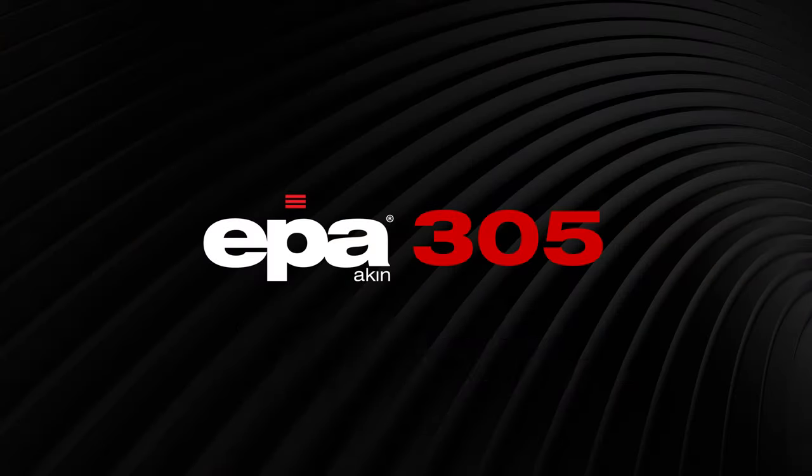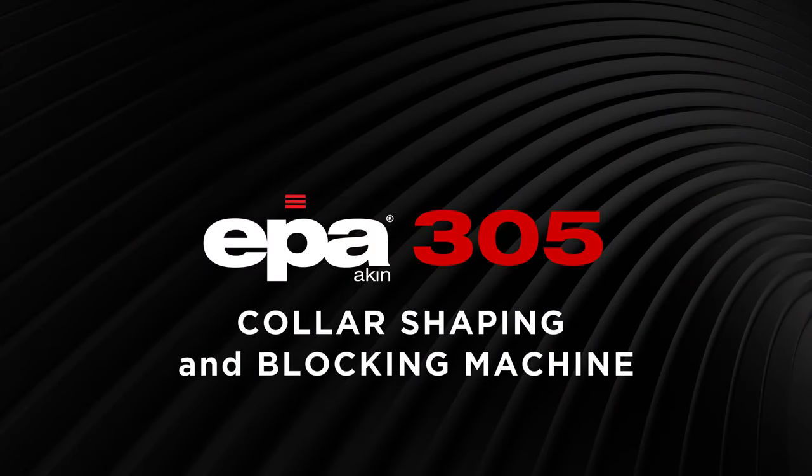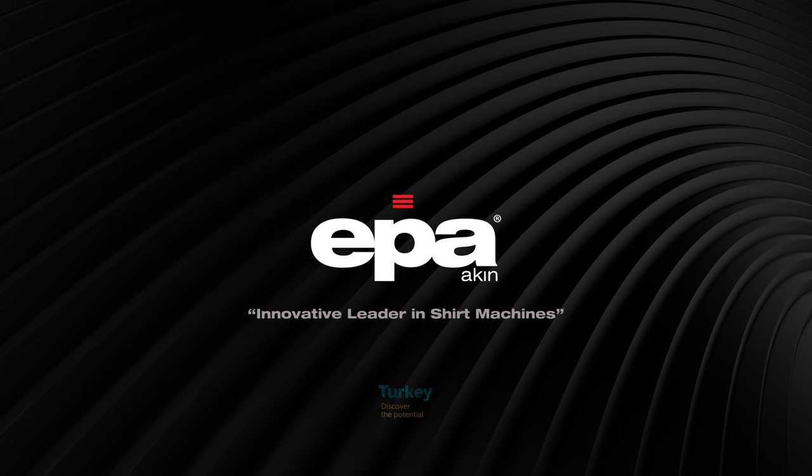EPA 305 color shaping and blocking machine. For more information on our shirt machines, please visit www.epaakin.com.